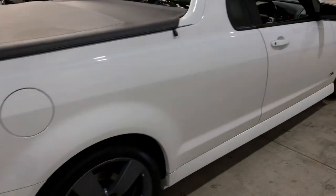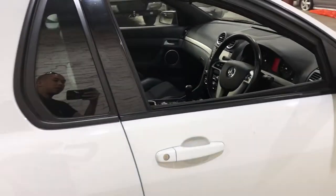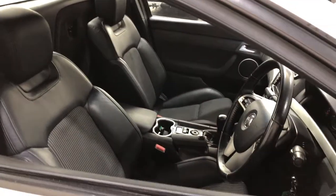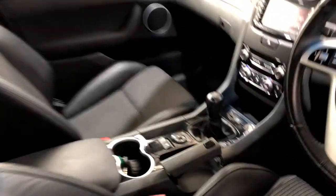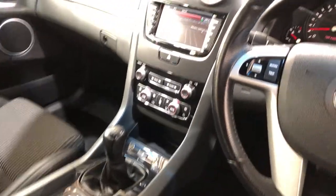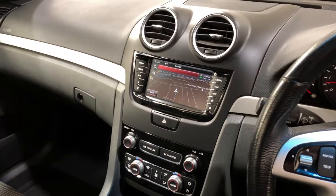As we jump inside the car, it comes in half leather, half alcantara, with plenty of space for you and your passenger. This car comes in a six-speed manual transmission. It has Bluetooth connectivity and sat-nav.